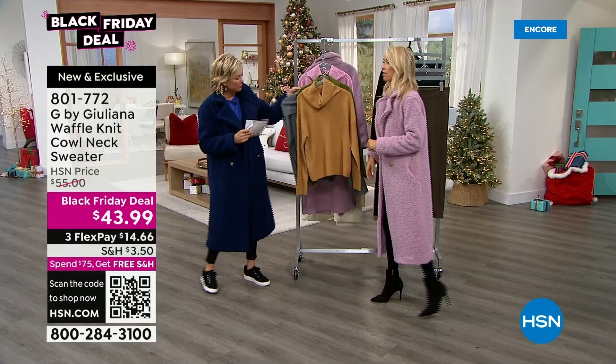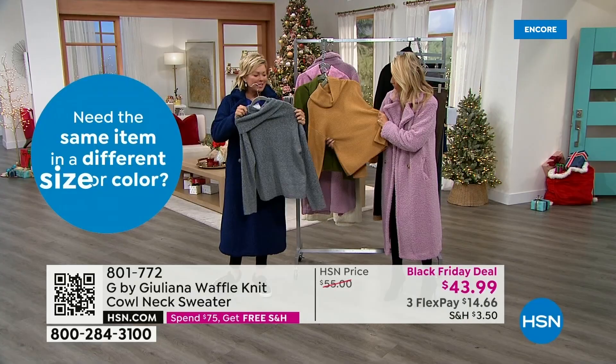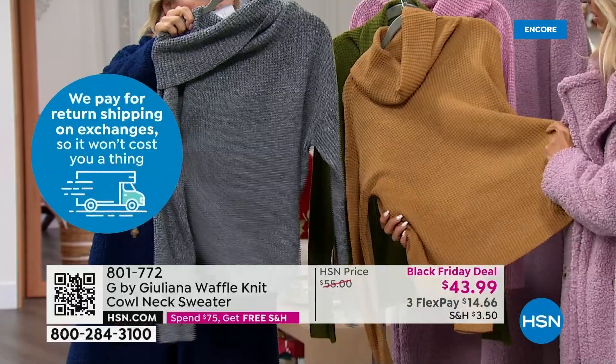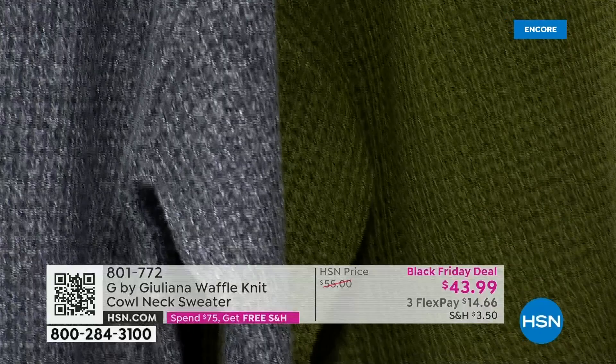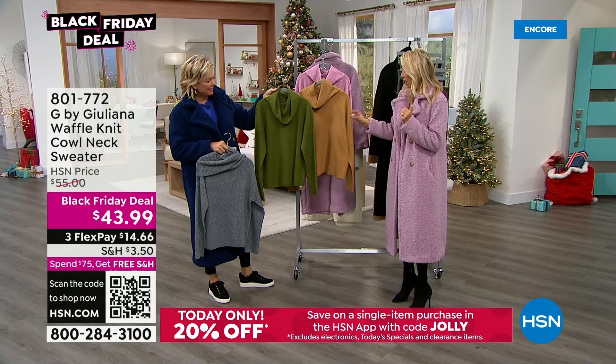I've only had this sweater a few weeks and I've already worn it a handful of times because I just love the simplicity of it. It's got a waffle knit texture. Length is 24 inches, open at the bottom — no banding, no restriction, just free-flowing. It doesn't wrinkle whether you hang it or fold it. Very simple to care for. You'll find yourself grabbing it every day.